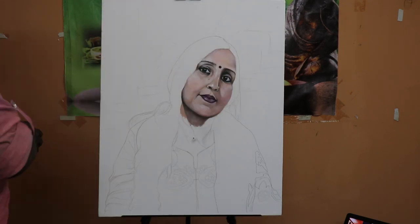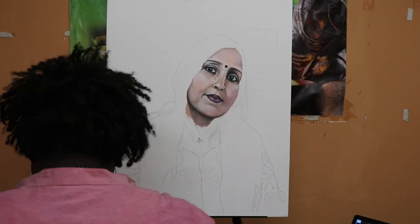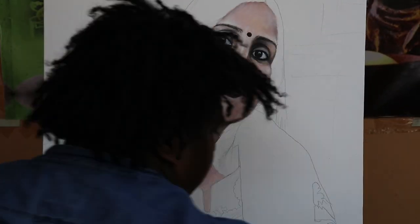It took me a few days of time — maybe four to five days — to complete the many major layers, and then I spent a few more days on detailing.